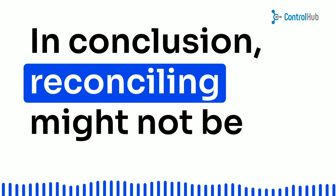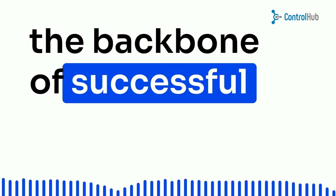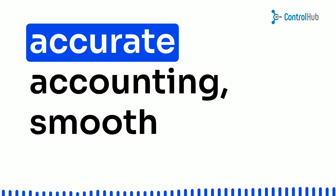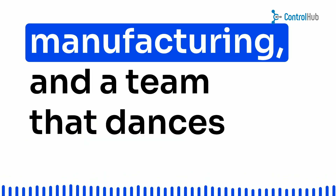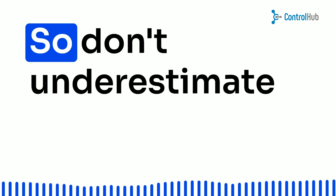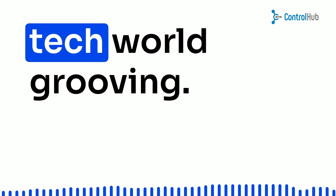In conclusion, reconciling might not be the flashiest topic out there, but it's the backbone of successful hardware companies. With the right moves, you can ensure accurate accounting, smooth manufacturing, and a team that dances together in perfect sync. So don't underestimate the power of reconciliation — it's the beat that keeps the tech world grooving.